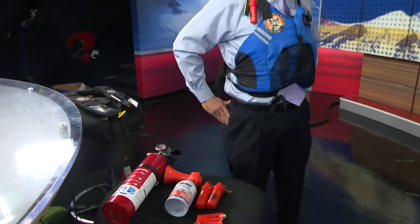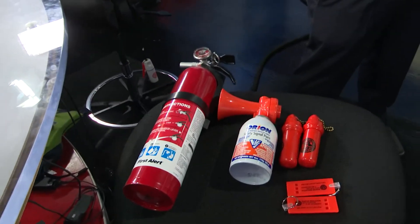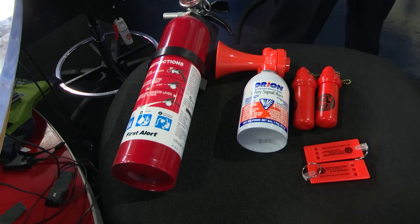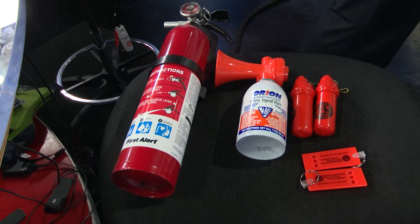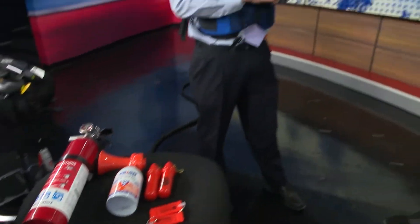We've also got a fire extinguisher here. We'd recommend that on any gas-powered boat. Let's be clear — when is a fire extinguisher required on a boat in Colorado? It's required on any boat where the engine is on board — so an inboard, outboard, or inboard engine stored on the boat. If fire happens there, you're going to need a fire extinguisher.